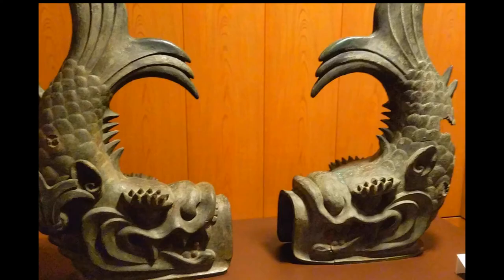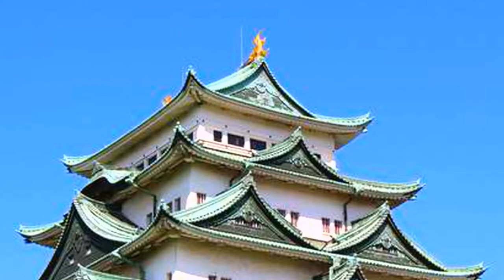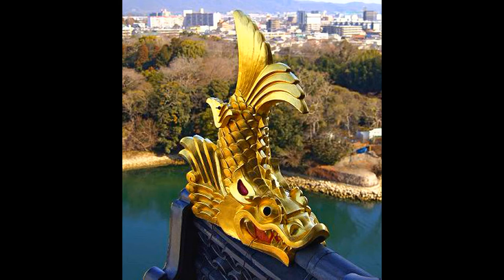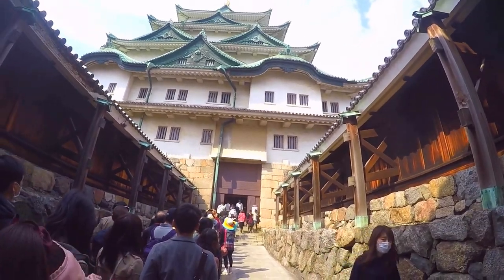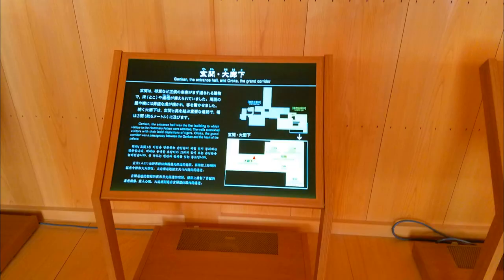These shachigawara are the most famous ones in Japan — two golden, silver-eyed mythical dolphin-tiger hybrids. The shachi were spared during the early Meiji period and were shown at the 1873 Vienna World's Fair as a prime example of Japanese craftsmanship and design. The castle serves as a museum today and has a replica of the shachigawara on display.